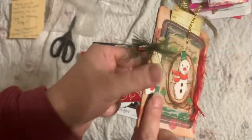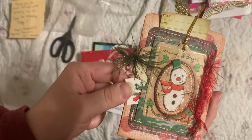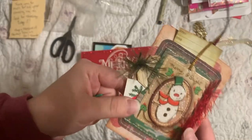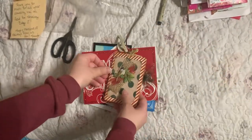Everybody tell Denise — Denise, you need a channel. Look at this. This is beautiful. I don't know if that's chipboard or what, but it's got some weight to it. I like this. This is awesome. Thank you so much Denise.